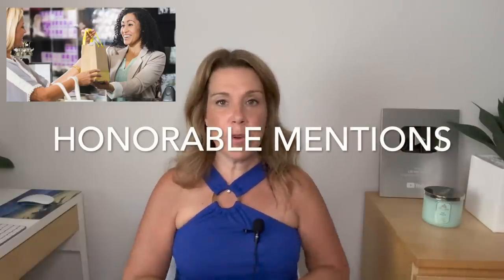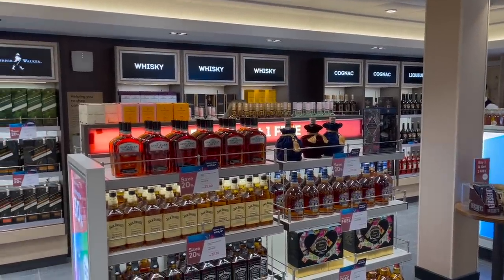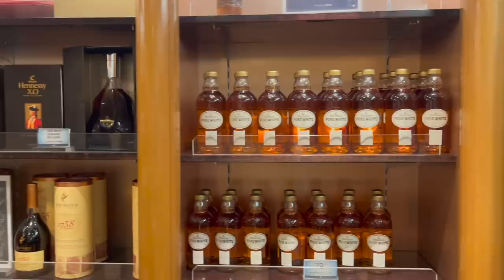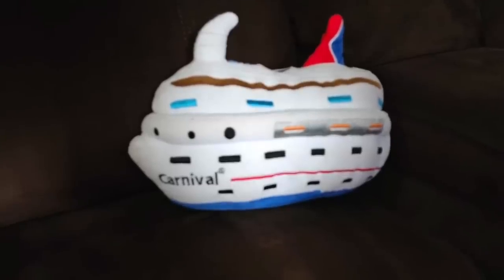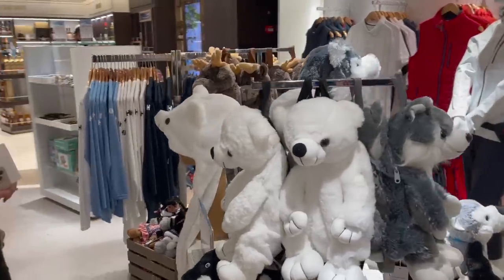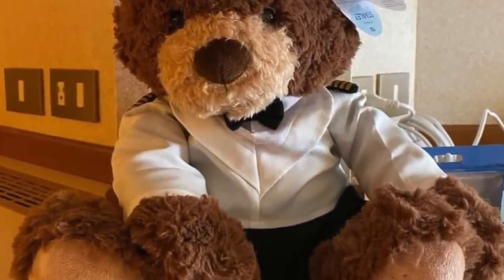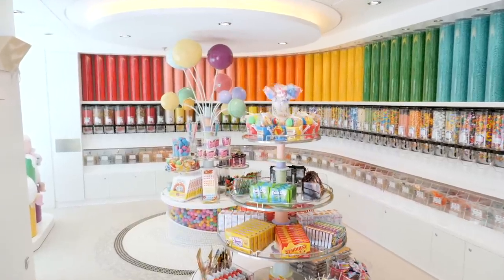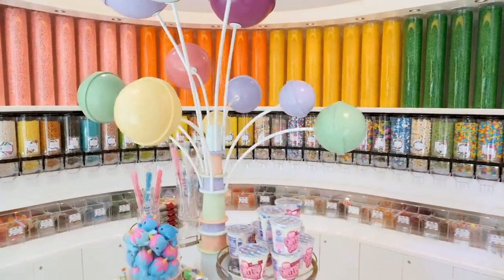Now, these are not the only things that people buy on a cruise ship, so I do have a few honorable mentions. There is liquor — the duty free shop on the cruise ship does have duty free liquor, and a fair amount of people buy it and bring it home. Remember, you cannot drink that liquor on the cruise ship, so you do have to wait until the end of the cruise to get it. There are also cruise line stuffies — a few different cruise lines have a little mascot. For instance, Princess has Stanley, and they've got some really cute stuffies. There are also people who go to the candy shop, buy a little bag of candy, enjoy it in their cabin during the cruise, and bring some home as a fun treat for the grandkids.